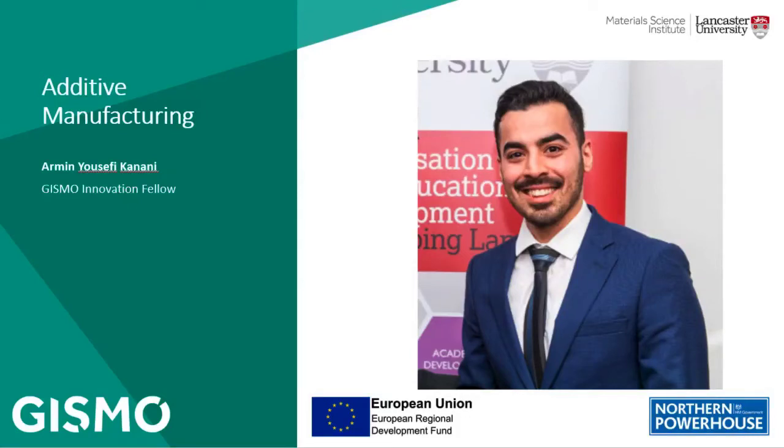Hello everyone, my name is Armin. I'm working as an innovation fellow at Lancaster University, working with companies to analyze industry problems, find solutions, and develop smart materials that improve their existing products. Prior to this project, I was working as a doctoral researcher at Lancaster University. My research interests cover a broad range of academic and industrial topics including multi-material joining technology for lightweighting, joint optimization, material characterization, and property measurement, failure and damage assessment, and additive manufacturing.